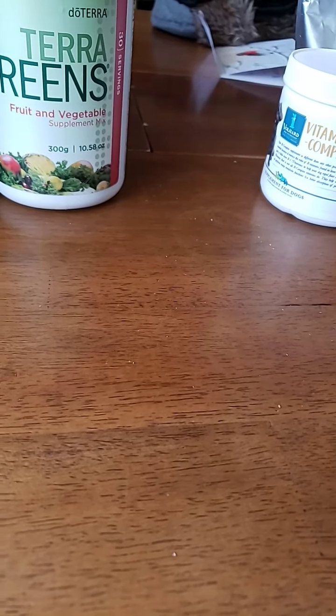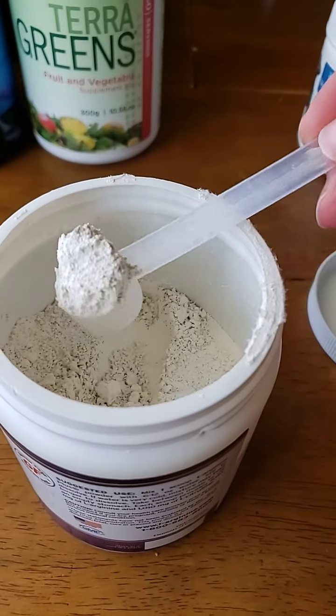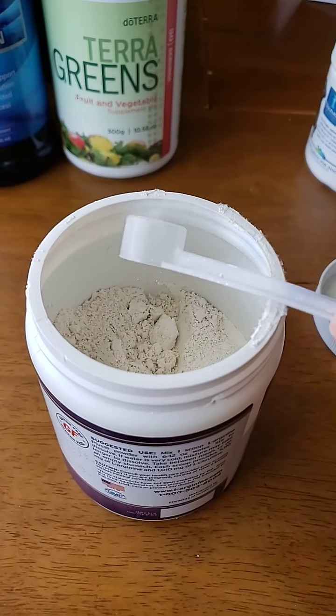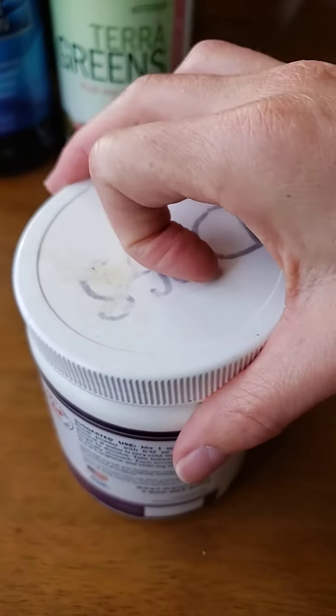This is actually my diatomaceous earth. I use this little teeny scoop and that's what I give to the dogs — I sprinkle it onto their food and it helps with any parasites and bugs that they might be passing from each other.